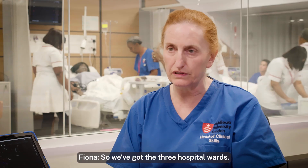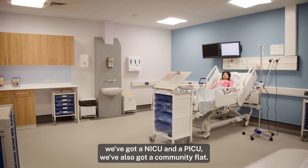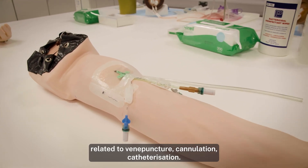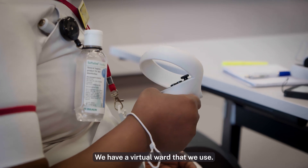We've got three hospital wards. We've also got an adult intensive care area, a paediatric ward, a NICU and a PICU. We've also got a community flat and a really nice room where we can teach clinical skills related to venepuncture and cannulation, catheterisation. We've obviously got our augmented and virtual reality — we have a virtual ward that we use.